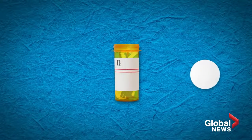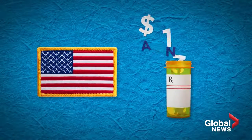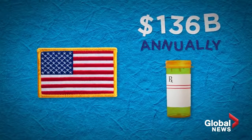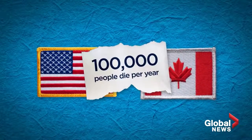Physicians and practitioners who went to school maybe 20 years ago — it was just not part of their education. Adverse reactions to prescription drugs is the fourth leading cause of death in the U.S. and costs the healthcare system $136 billion annually. In Canada and the U.S. combined, it kills more than 100,000 people a year.